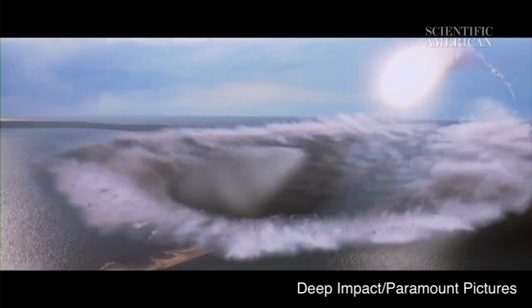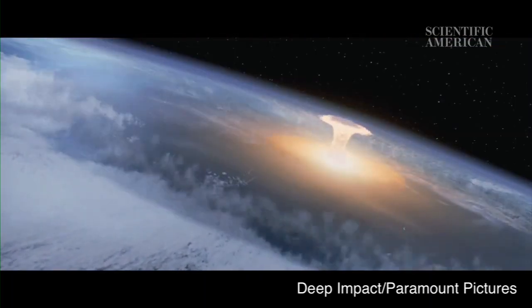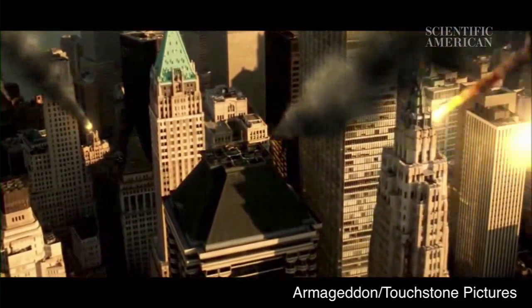Let's say you're a Hollywood screenwriter, and you need some kind of impending apocalyptic disaster to provide the drama in your next movie. Why not an incoming space rock? After all, it's a tried and true plot device. In Deep Impact, it was a comet bearing down on Earth. In Armageddon, it was an asteroid.